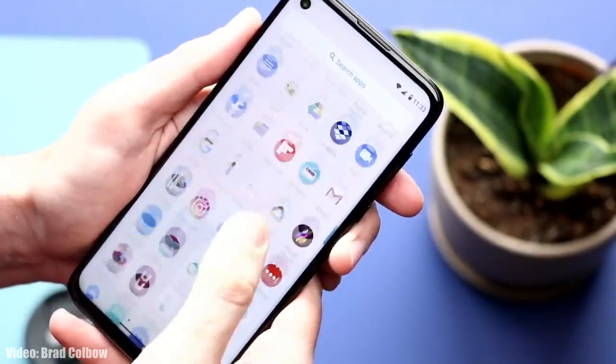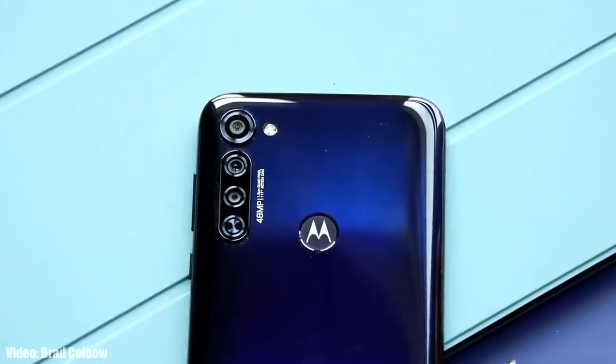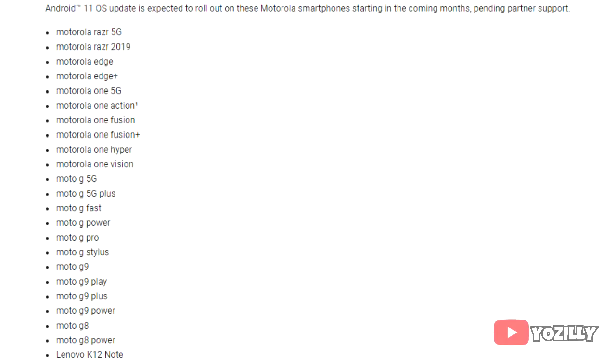Motorola has released the official Android 11 update for the Moto G Stylus. Back in December 2020, Motorola released a roadmap of all the smartphones that would get the Android 11 update, and the Moto G Stylus was listed on that roadmap. Now the stable Android 11 update for the Moto G Stylus has been released.